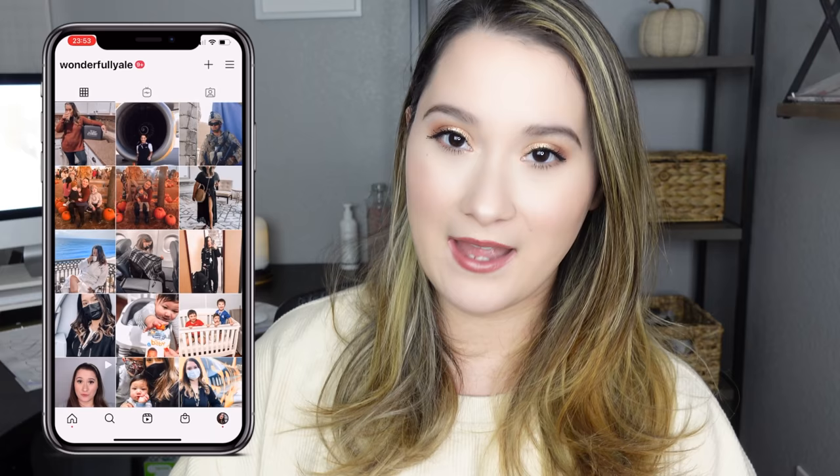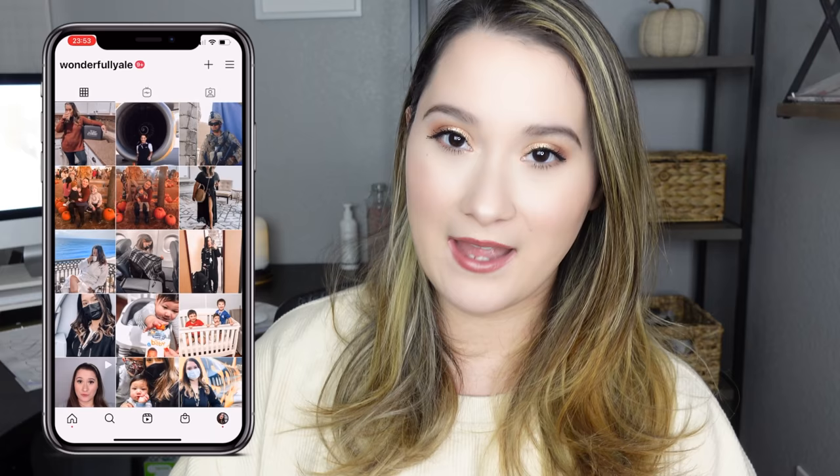Before we get into the video, if you guys are new here, hi, my name is Ali and I am a flight attendant in the Dallas Fort Worth area for a major airline. I vlog about the flight attendant life and show how I balance motherhood with being a flight attendant. If that sounds interesting, click that subscribe button and turn on notifications. If you're not new, thank you so much for being here — and I hope you all had a great Thanksgiving.